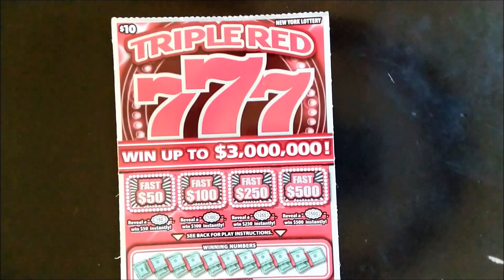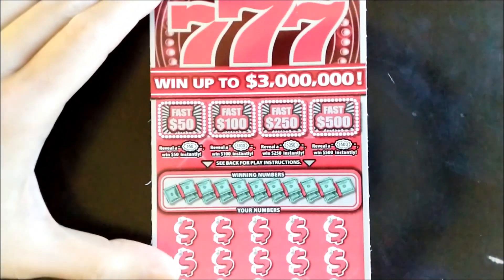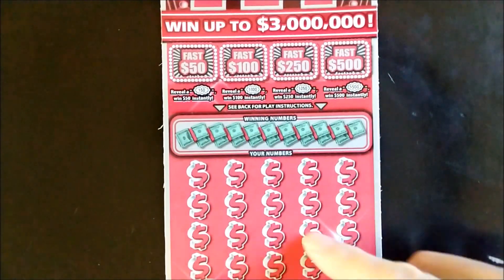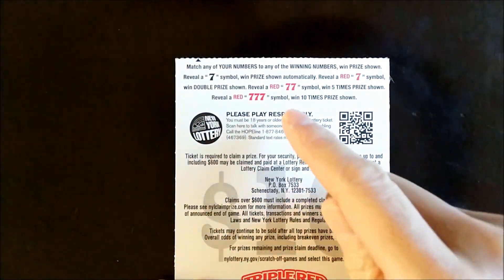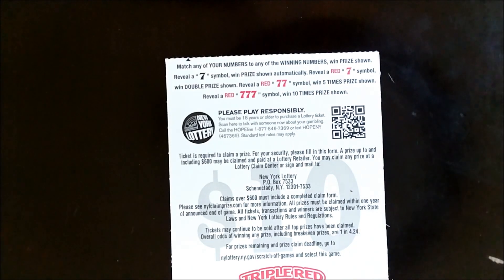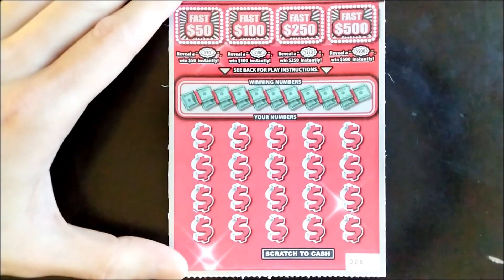Okay, let's move on to the Triple Red Sevens — top prize went up to three million. There are four bonus games where you can win 50, 100, 250, or 500 with the corresponding burst. Match the numbers to win. A black seven is an automatic win, a red seven doubles your prize, a double red seven wins five times, and a triple red seven wins ten times the prize. We need a win — this is ticket number twenty-six.